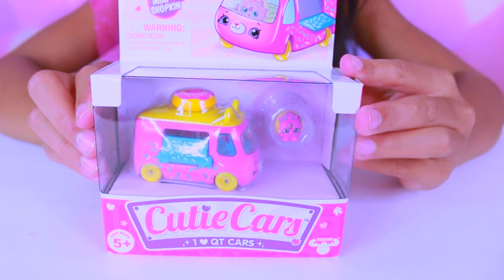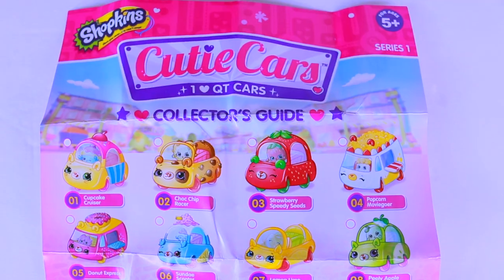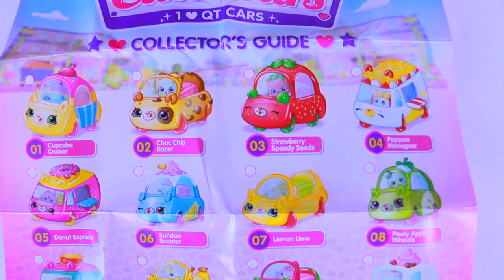This is the Cutie Car that we are going to open. These are all the 35 Cutie Cars that you can collect.